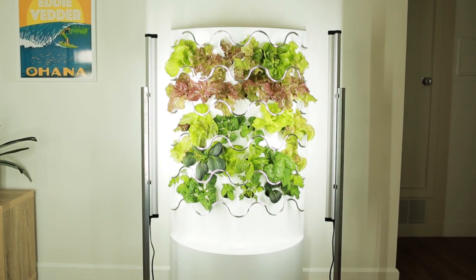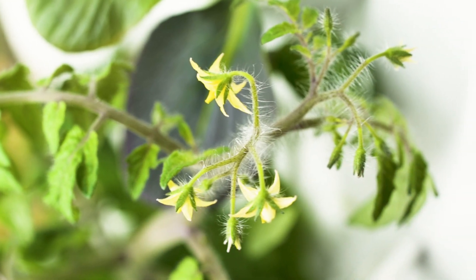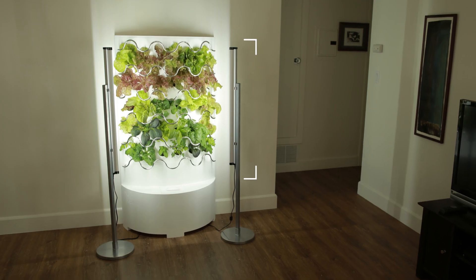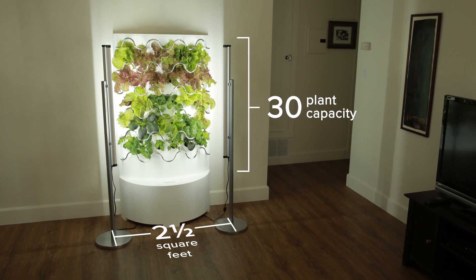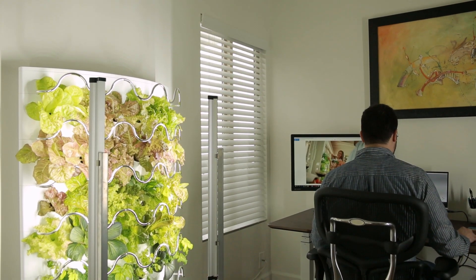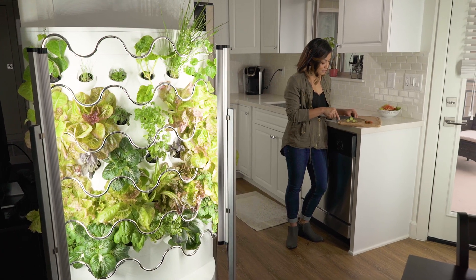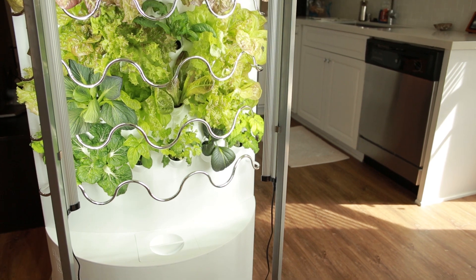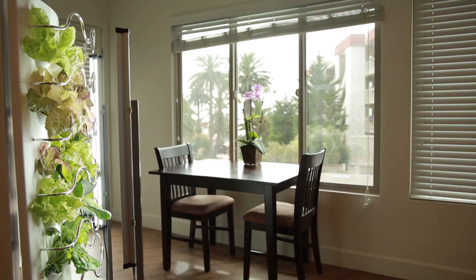Introducing iHarvest. iHarvest is different. It's a beautiful, hassle-free indoor garden that grows and displays up to 30 plants and vegetables in only two and a half square feet of space. A vertical design maximizes room and displays your plants like a lush painting that you can eat. Now you can have a full vegetable garden in practically any corner of your house or apartment and have it look incredible.